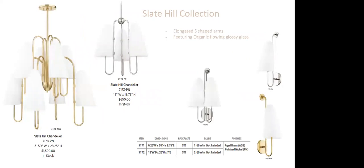The Slate Hill collection features glossy glass — this is not a fabric shade. It has beautiful elongated S-shaped arms, very organic and whimsical. The sconces are 20 inches high — great for a bathroom application. A lot of people want a traditional fabric shade look in a bathroom but worry about humidity. This is a beautiful glass option that solves that problem while giving the traditional feel without putting shades in the bathroom.